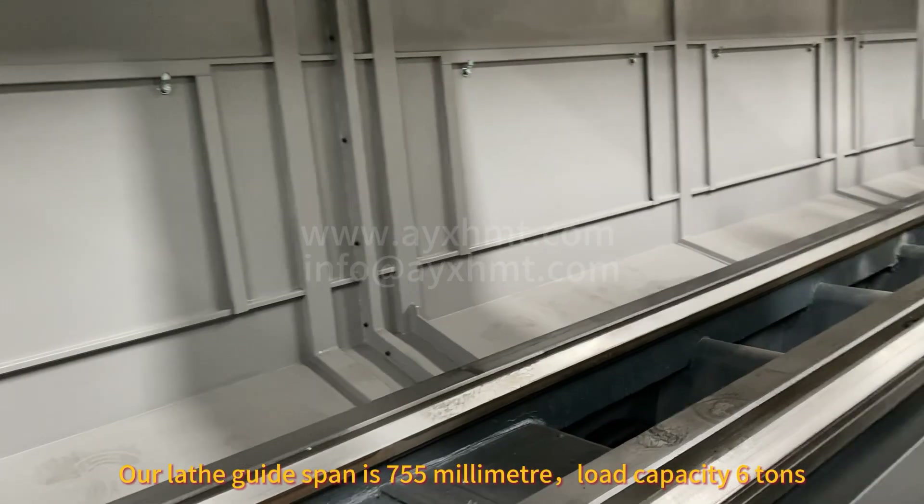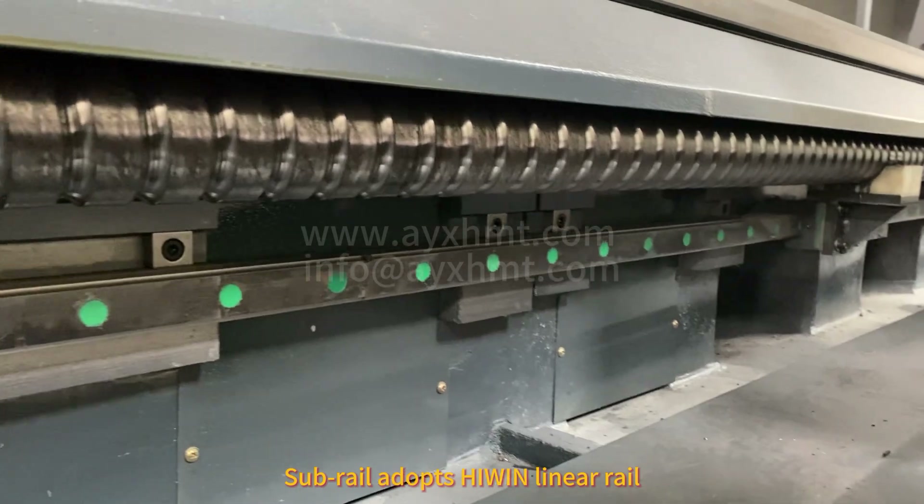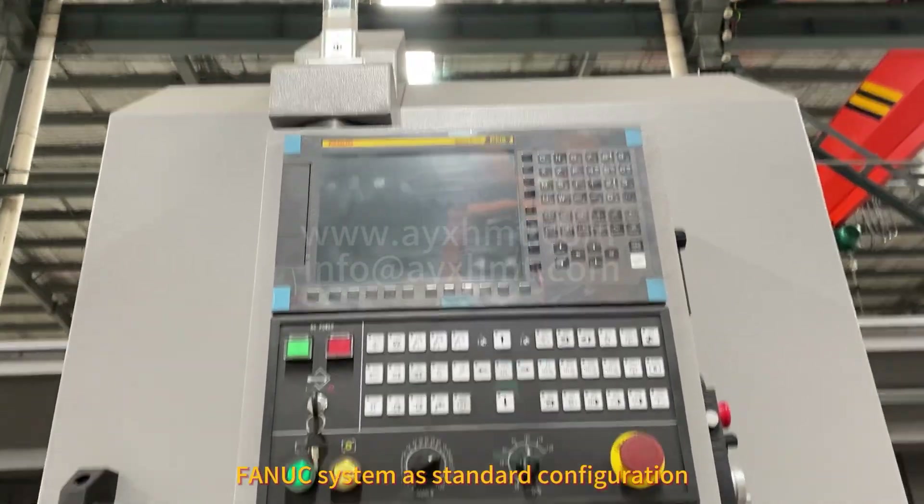Our lathe guide span is 755mm, load capacity 6 tons. The sub-rail adopts high-precision linear rail. Fanuc system has standard configuration.